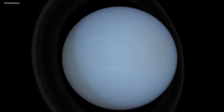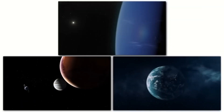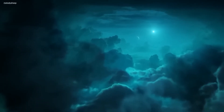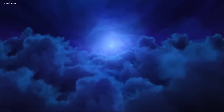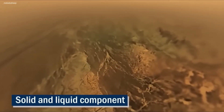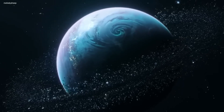At almost 58 times the volume of Earth and over 17 times its mass, Neptune is one of the most massive planets in our solar system. Beneath its icy blue atmosphere, which is made up of hydrogen, helium, methane, and ammonia, lies a small rocky core surrounded by an ocean of liquid water, ammonia, and methane ice. This makes Neptune incredibly unique due to the fact that it has both a solid and liquid component, something not seen on any other planet in our solar system.